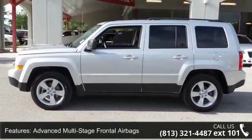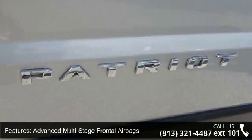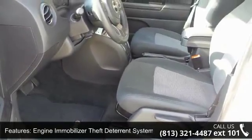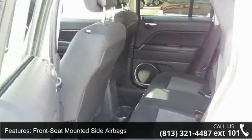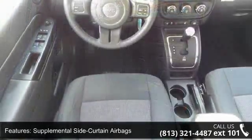Some of the top features included with this vehicle are advanced multi-stage frontal airbags, engine immobilizer theft deterrent system, front seat mounted side airbags, supplemental side curtain airbags, and a 115-volt auxiliary power outlet with a 4-speaker audio system.